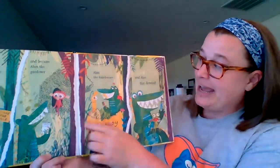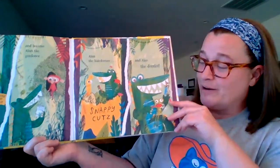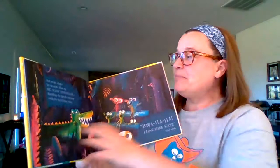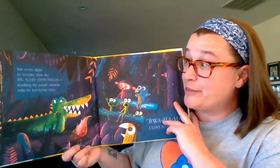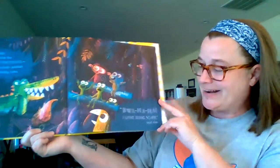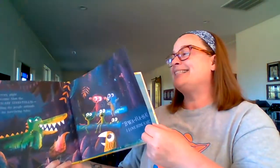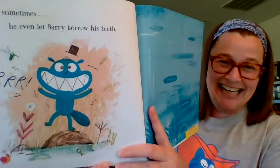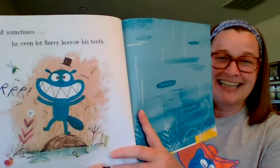See him trimming the tree? And the hairdresser. And Alan, the dentist — well, that makes perfect sense, doesn't it? But every night he became Alan, the big scary storyteller, thrilling the jungle animals with his terrifying tales. I love being scary, said Alan. And sometimes he even let Barry borrow his teeth. I love that last page. The end.